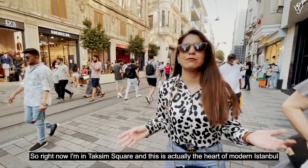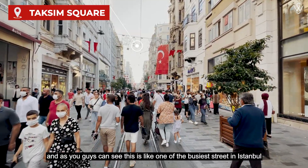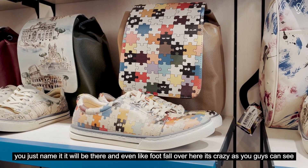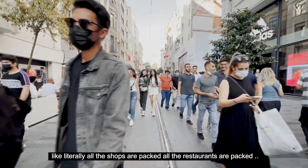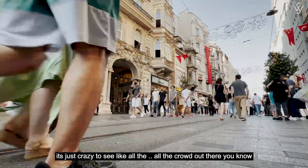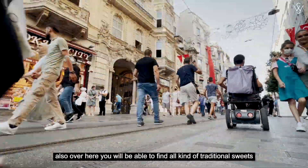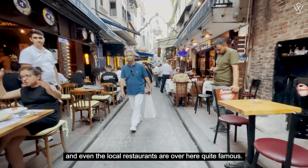Right now I am in Taksim Square and this is actually the heart of modern Istanbul. As you can see, this is one of the busiest streets in Istanbul. Over here you will be able to find every sort of cafe, restaurant, hotel, and shopping brands — you just name it and it will be there. The footfall is crazy, literally all the shops and restaurants are packed. This place is one of the major tourist attractions in Istanbul, and you can find all kinds of traditional sweets and famous local restaurants here.